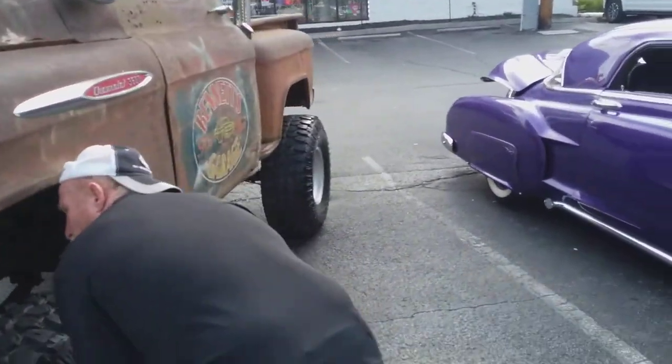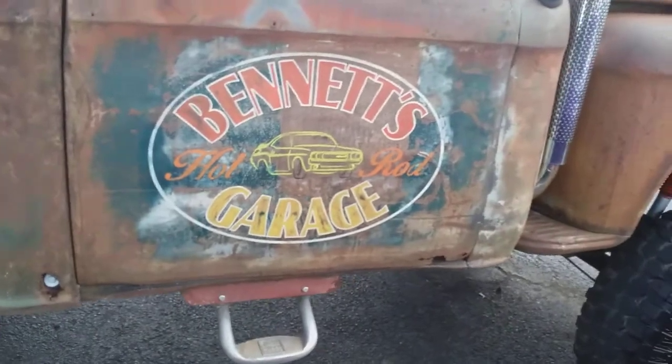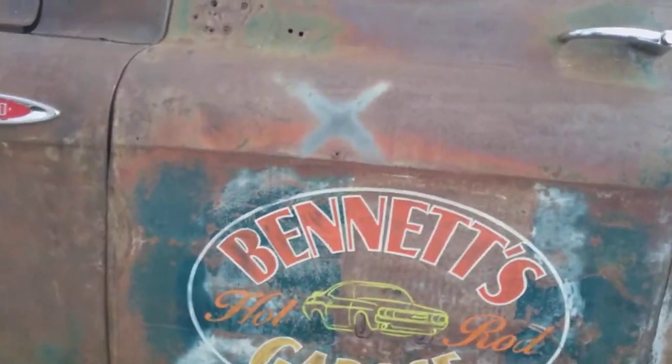That's a pretty good-looking old truck. There's something underneath from him he knew. How much is it? 35 — $35,000.